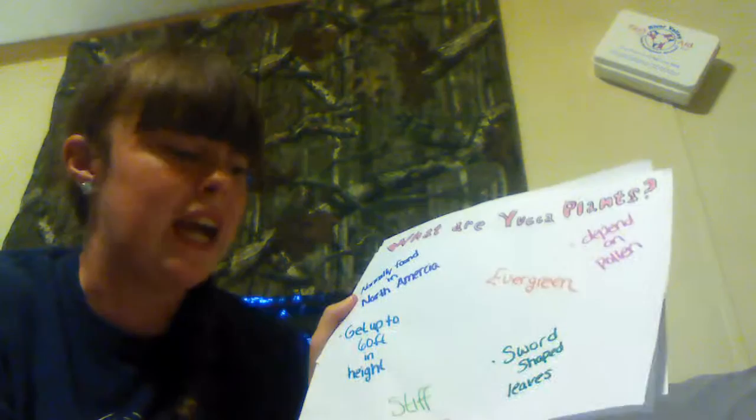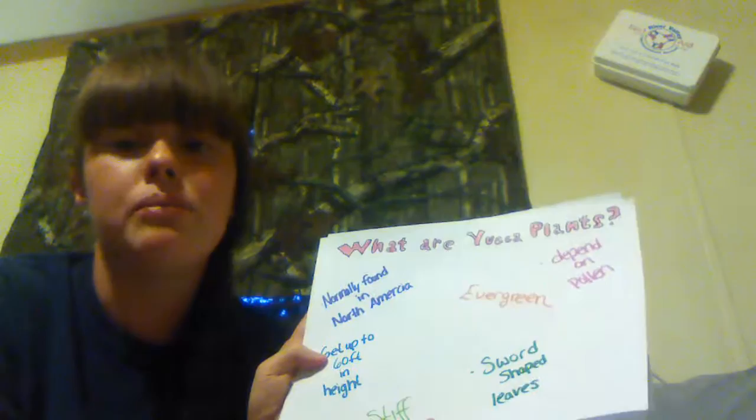What are Yoko plants you're thinking? They're normally found in North America, they're an evergreen, they get up to 60 feet in height, they're stiff with sword-like leaves, and they depend on pollen to even live.